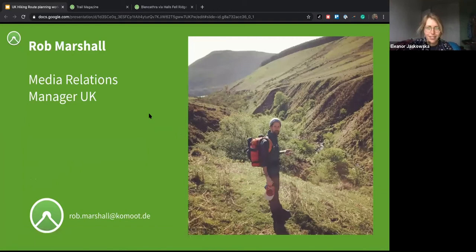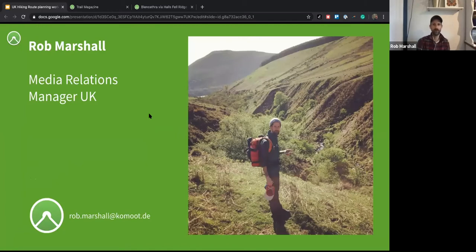We've also got Rob with us. I'm the Media Relations Manager for Komoot in the UK. I'm going to leave the majority of the hosting to Elle today and hopefully help out with some of the questions. If there are any questions you do have, just fire them into the Q&A.